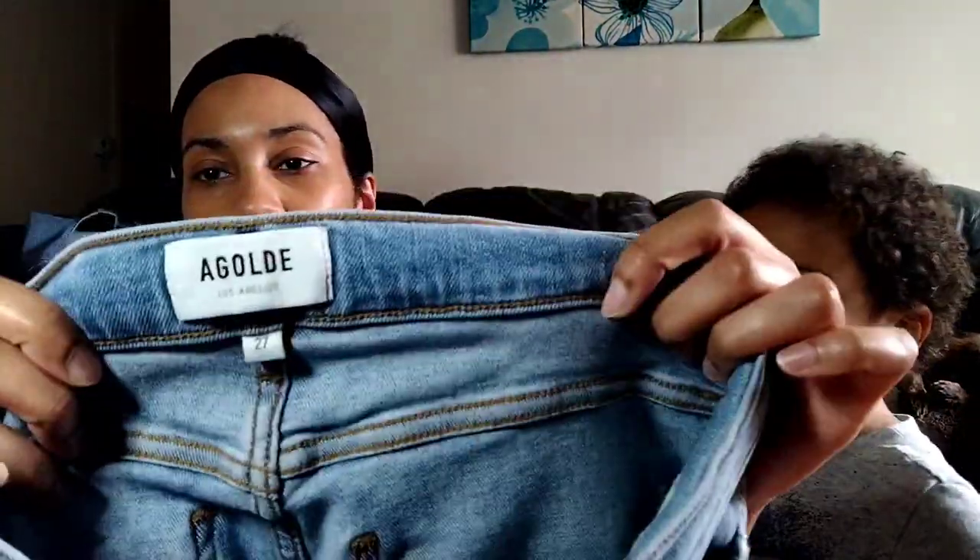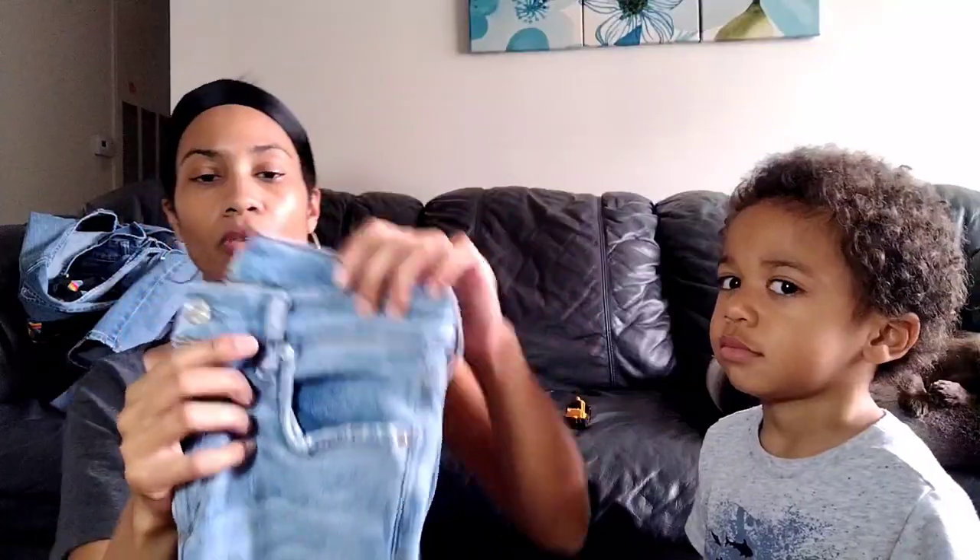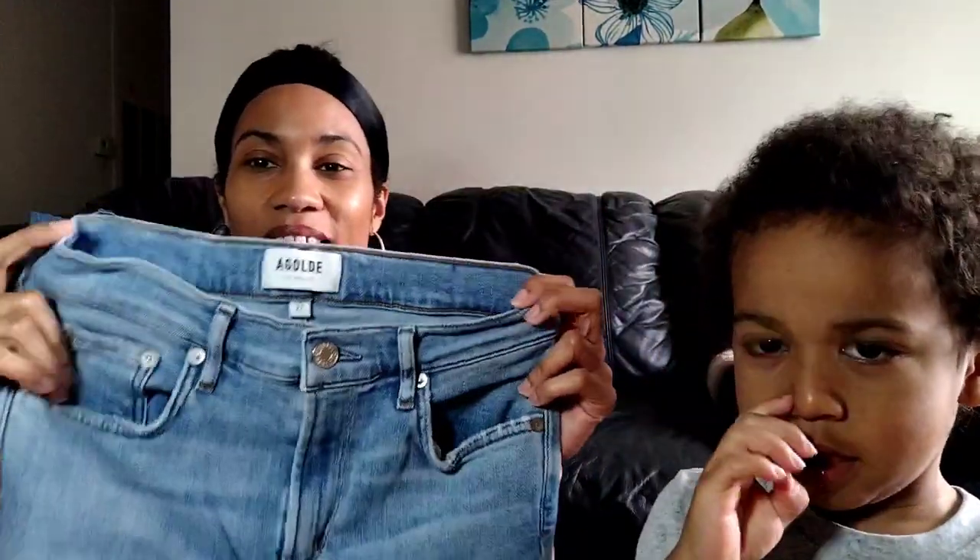This is a Goldie, size 27. One is called the Sophie fit — just a skinny distressed hem. I always pick up Goldie if they're in good condition with no internal staining. I did pass on the last pair I found because of internal staining and I can't get that out. If you have internal stains in your jeans it's probably best to just not donate them. I grabbed these for four dollars and 17 cents.